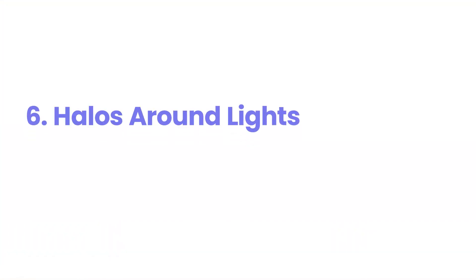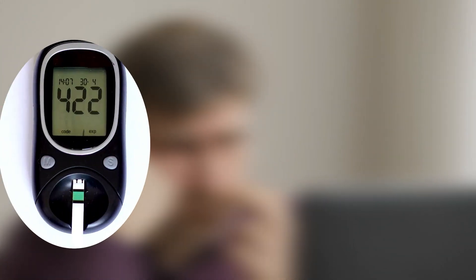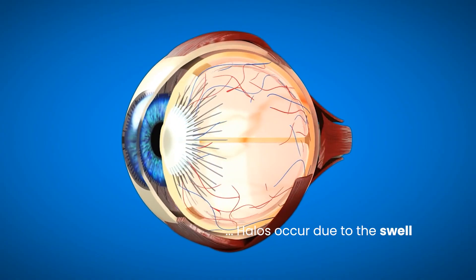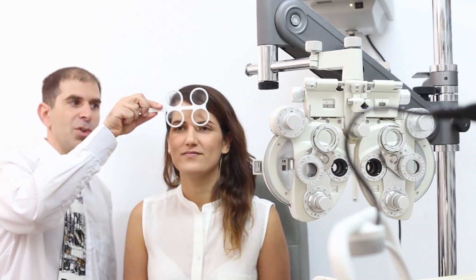Number six: halos around lights. Seeing halos or rings around lights, especially at night, can be a subtle but important symptom to note for individuals with diabetes. While this can sometimes be a sign of refractive errors or cataracts — which are also more common in people with diabetes — it can also be an indicator of increased pressure inside the eye, a hallmark of glaucoma. Diabetes increases the risk of developing glaucoma, and early detection is crucial for managing this condition and preventing vision loss. The halos occur due to swelling or fluid buildup in the cornea, the clear front surface of the eye, which can distort the way light enters the eye. If you consistently notice halos around lights, especially if accompanied by eye pain or blurred vision, it's essential to schedule a comprehensive eye exam to rule out any serious underlying conditions like glaucoma.